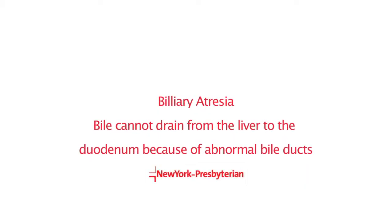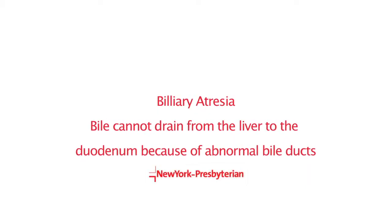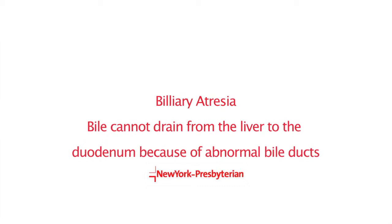Jaundice is not abnormal in a newborn. What biliary atresia is, though, is that the drainage system — which is a tubular system from the liver — instead of being a tube, becomes a rod. And when it's a rod, it fills in with inflamed tissue and no longer drains.